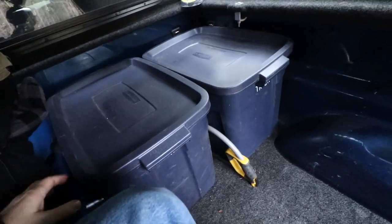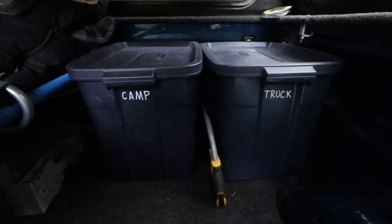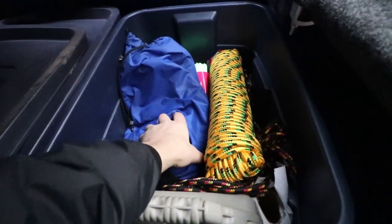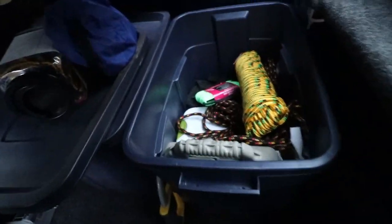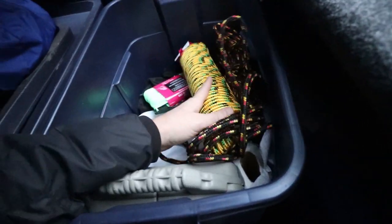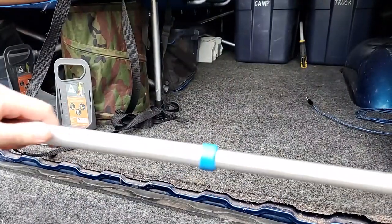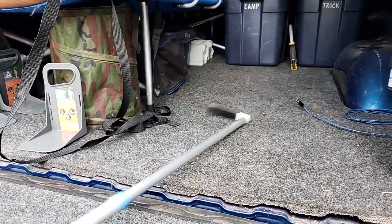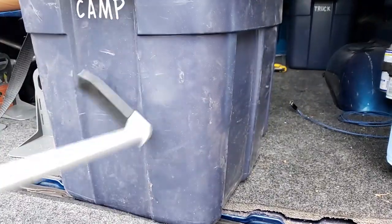I carry these two bins pretty much all the time in the truck. This first bin has bungee cords, rope, a compressor, a little 140-watt inverter, some basic tools, paper towels, a motorcycle tire patch repair kit, and I think some tire chains in the bottom. This easy retriever makes it simple to pull bins out of the truck bed when they're way up high — I just hook it and pull it right out. Very handy.